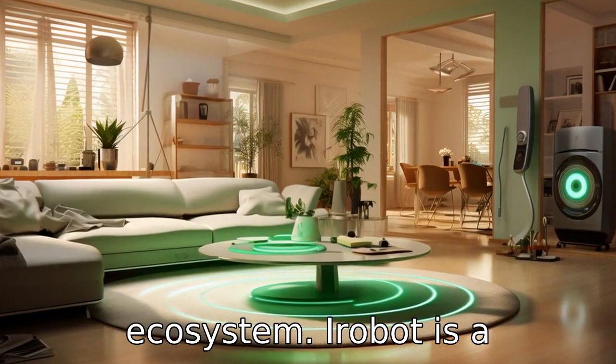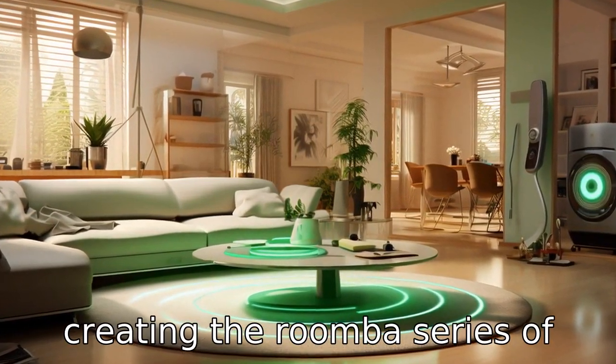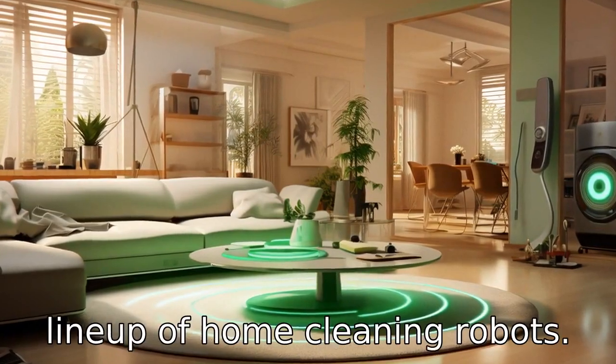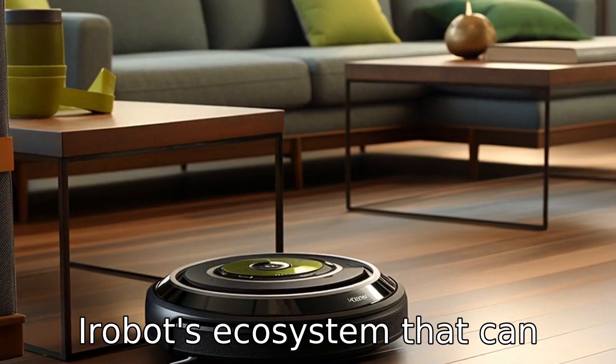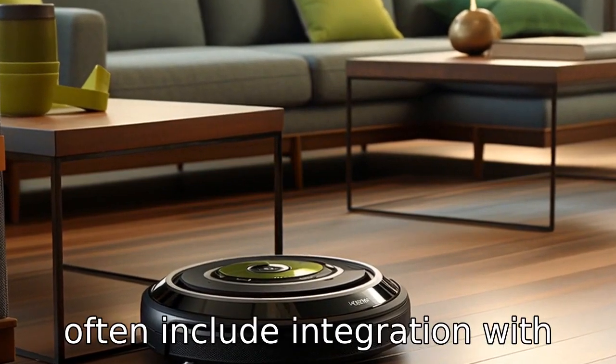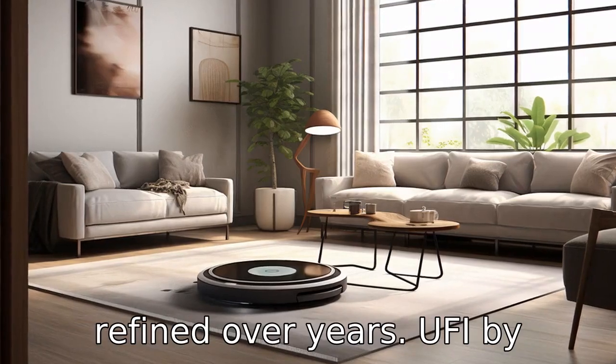Difference 1: Brand and Ecosystem. iRobot is a well-established brand known for creating the Roomba series of robot vacuums with a focused line-up of home-cleaning robots. The Roomba 694 is part of iRobot's ecosystem that can often include integration with other iRobot devices and a dedicated app that has been refined over years.